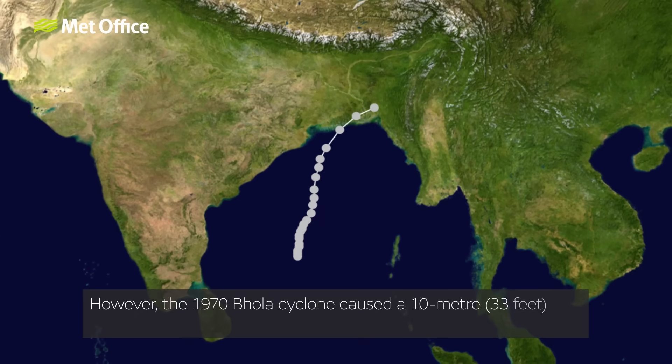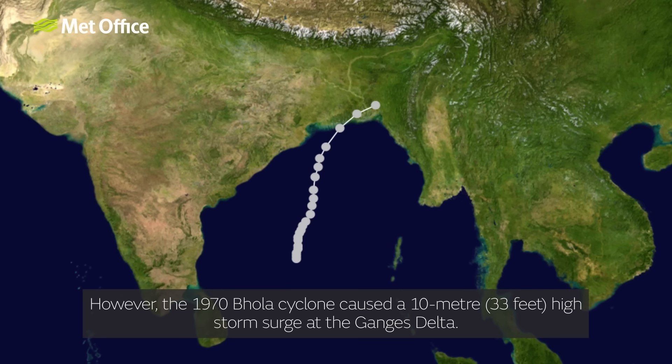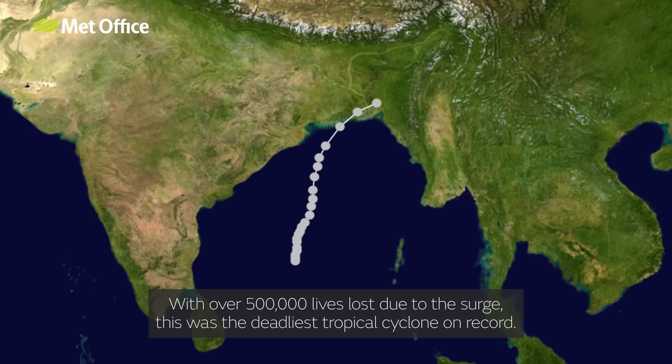However, the 1970 Bhola cyclone caused a 10 metre or 33 feet high storm surge at the Ganges Delta. With over 500,000 lives lost due to the surge, this was the deadliest tropical cyclone on record.